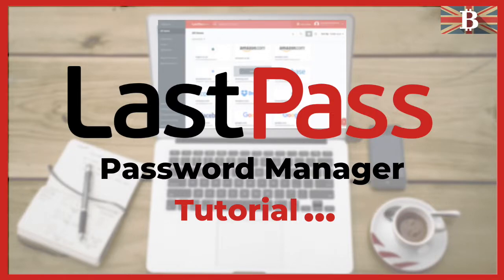In this video, I'm going to take you through LastPass, a password manager which will remember all your passwords so you don't have to.